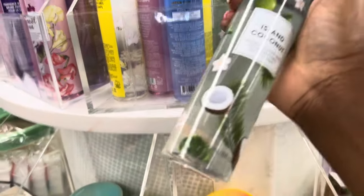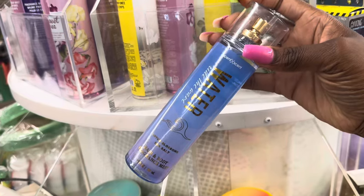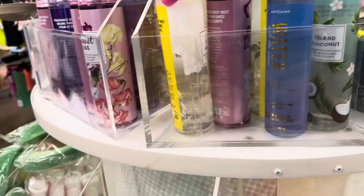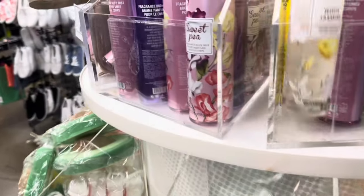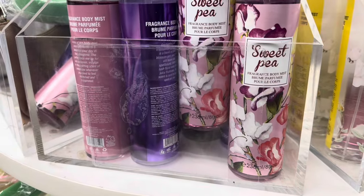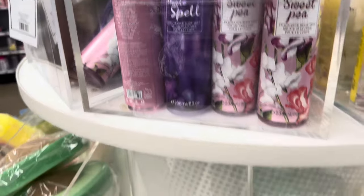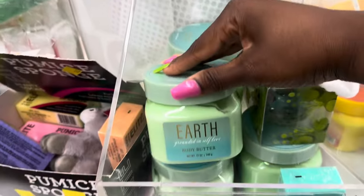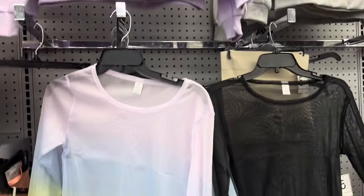You would think I'm still in Bath and Body Works — nope, I'm in Five Below. Look at them getting inspired by Bath and Body Works! They have their own little thing going on. I believe these are like three dollars, three fifty something like that. Look at their Sweet Pea, y'all. They even have one that's supposed to be like Little Spell — magic spell something. Five Below, what are you doing?